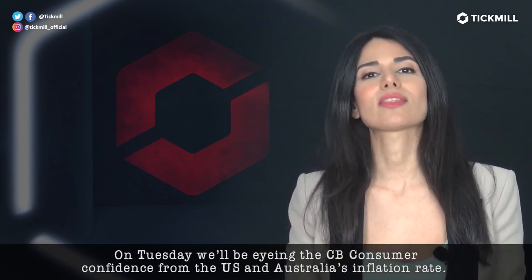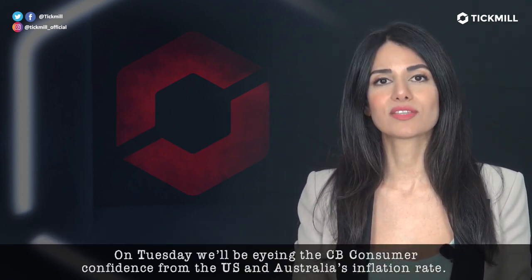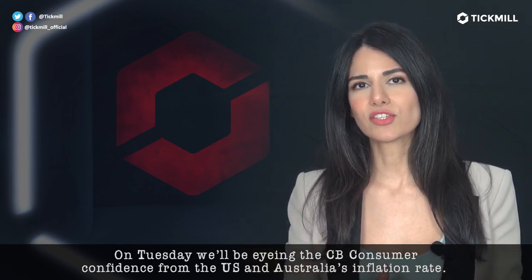On Tuesday, we'll be eyeing the CB consumer confidence from the U.S. and Australia's inflation rate.